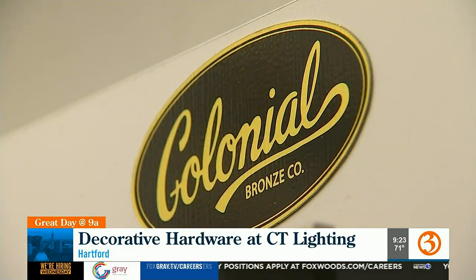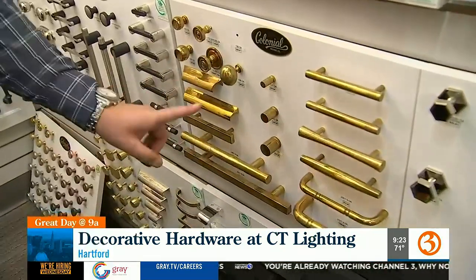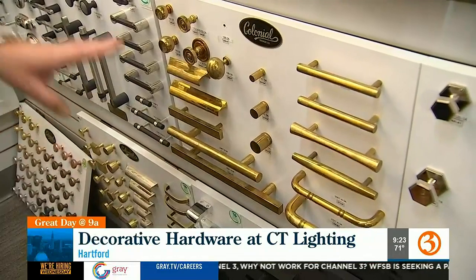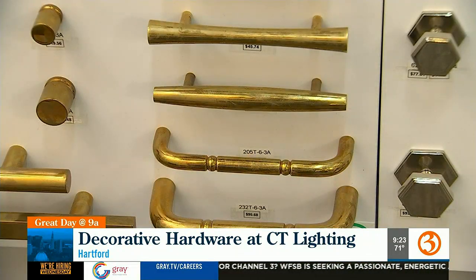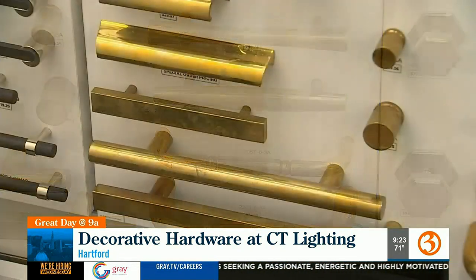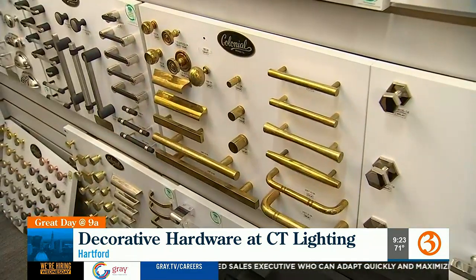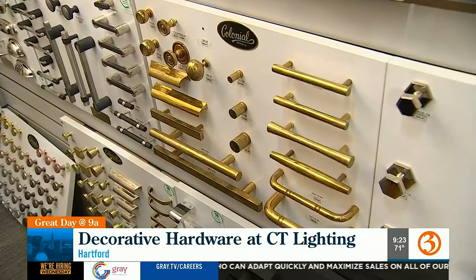One of the things that's becoming very popular, especially in the design end, is living finishes. What this means is there's no lacquer on any of this hardware and it will change and age over time. That's why these are all the same finish, but every single one looks like a slightly different shade because as you touch them, they oxidize and you get a lot of change in the metals.